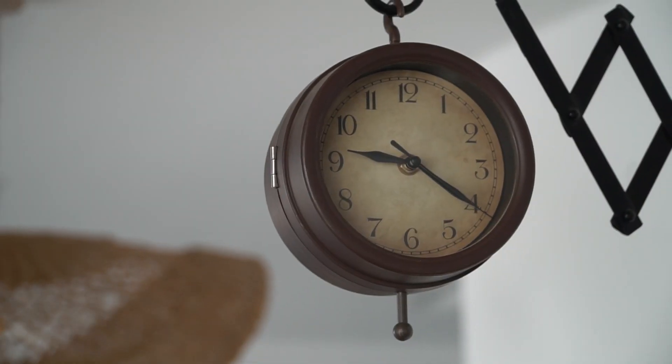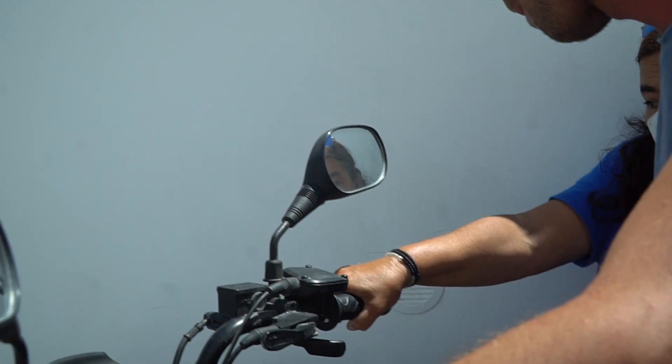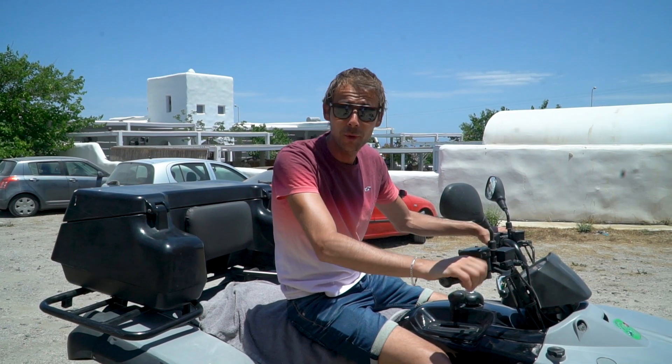But to really explore the island and the beaches, your best option is to rent an ATV, a car, or a scooter. We chose an ATV for the feeling of freedom. After we have a quad, we are now able to explore the island freely.